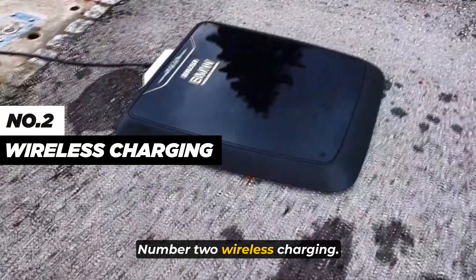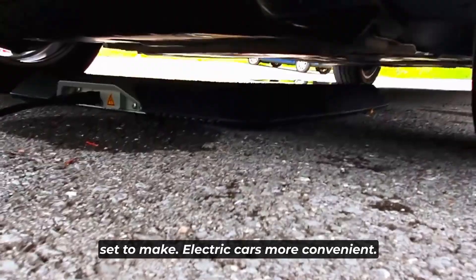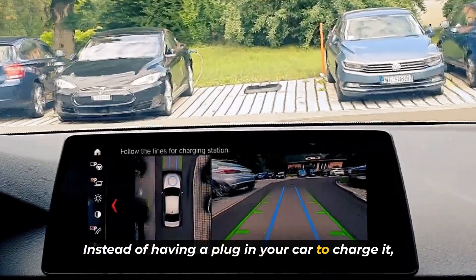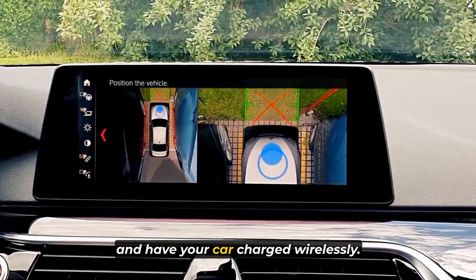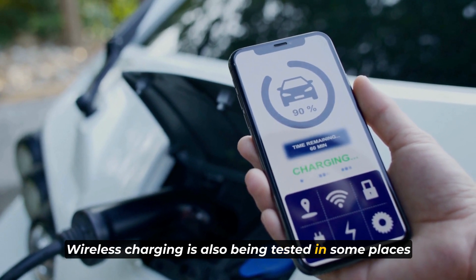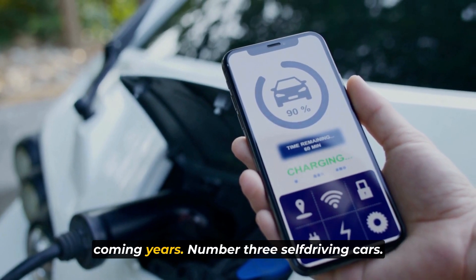Number 2: wireless charging. Wireless charging is another technology that is set to make electric cars more convenient. Instead of having to plug in your car to charge it, you'll be able to park over a charging pad and have your car charge wirelessly. Wireless charging is already being tested in some places and is expected to become more widespread in the coming years.